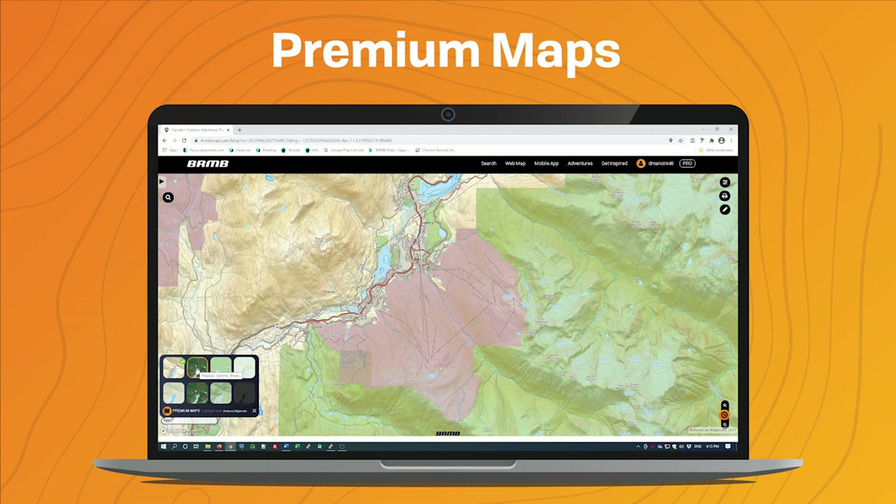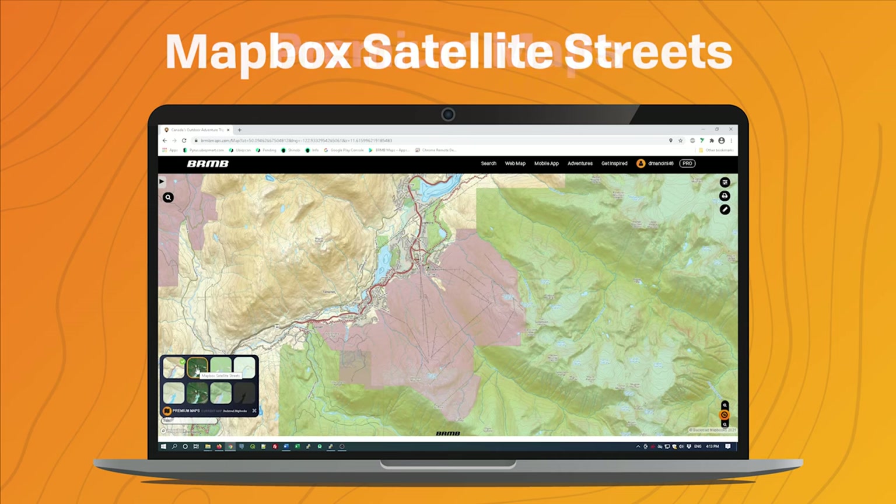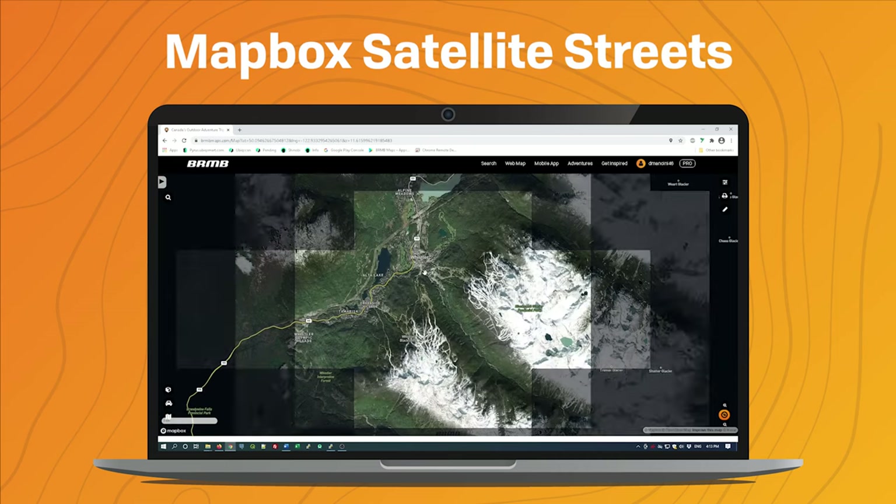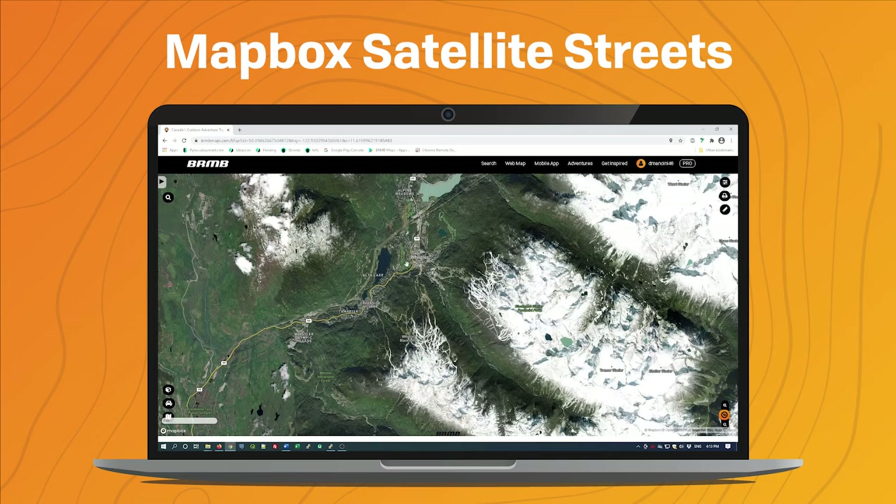If I switch to the Mapbox Satellite Streets, this offers a satellite image as well as some of the labels for major cities, roads, parks, mountain peaks, and things like that.